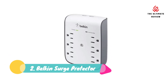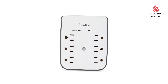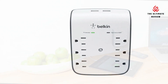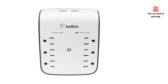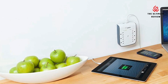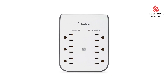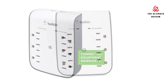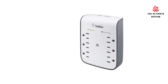Number 2: Belkin Surge Protector. Charge all your essential devices with the Belkin Surge Plus USB Wall Mount. This mini surge protector offers 6 surge-protected outlets for charging your smartphones, tablets, and more. With a 900-joule energy rating, it provides reliable surge protection to protect any home office, professional workstation, or entertainment center.